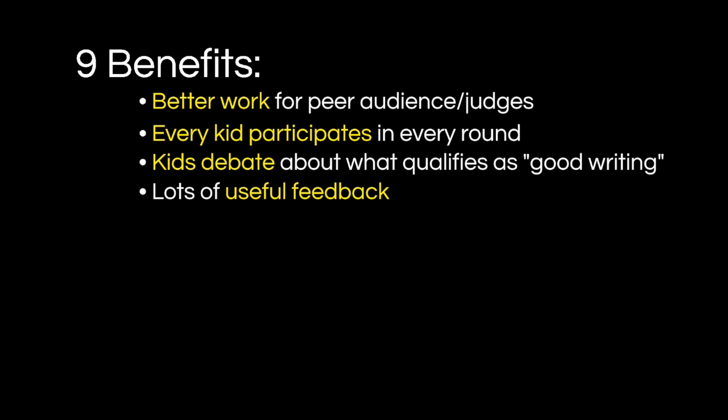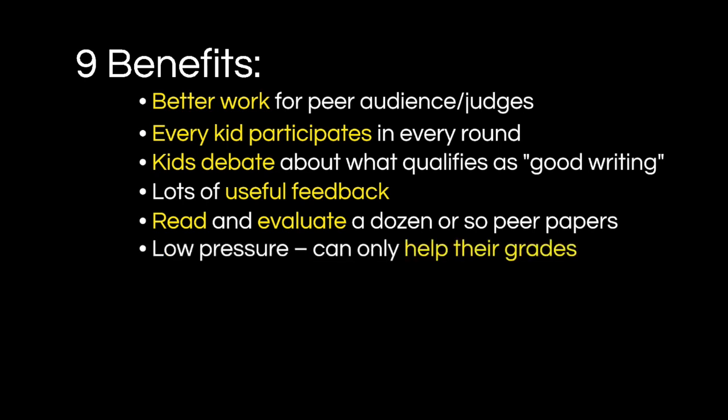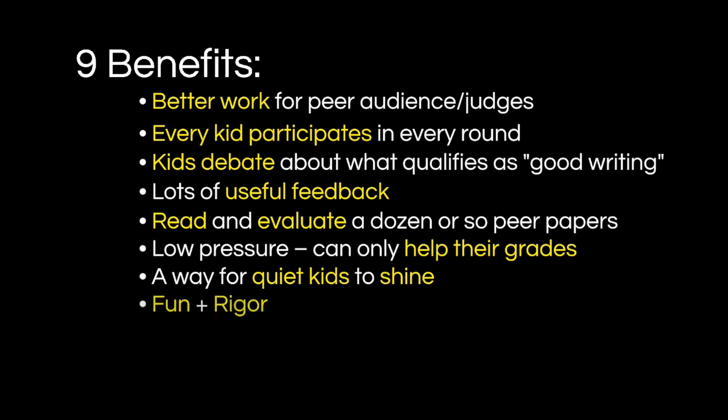Lots of useful feedback — more than I could give — in a shorter amount of time. The kids are exposed to a dozen or so peer papers of varying quality, some of them quite good. It only helps their grades, so there's tons of buy-in from them. I love it because there are some unexpected winners. Every time there's that quiet kid who just brings it, and everyone's like, that kid just won first place? Because still waters run deep, my friends — and that's the line I use in class. It's a way for all kids to feel like they can grab that brass ring. It brings fun and rigor to our classes. I created this out of desperation because I just could not grade as many papers as I needed my kids to write.